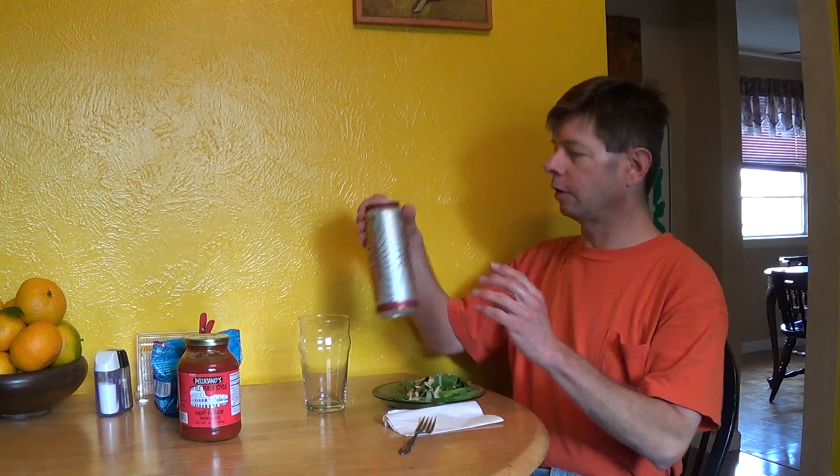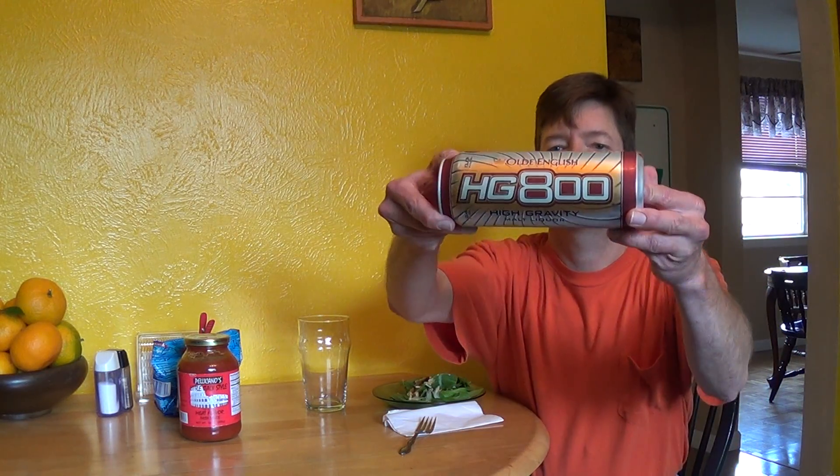Louisiana Beer Reviews: Old English High Gravity Malt Liquor. Old English 800 HG is very strong — it's 8% alcohol. It was introduced in 2001, two years after Miller acquired the Old English brand from Pabst in their blockbuster deal.